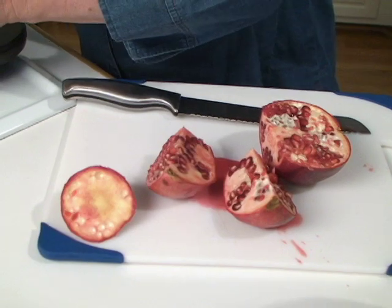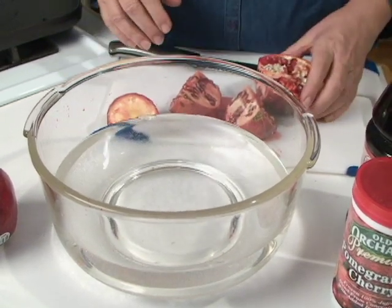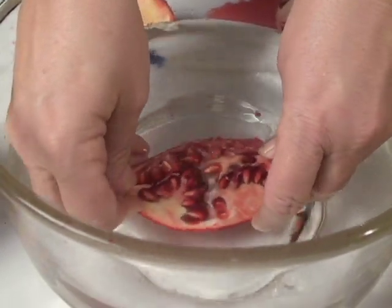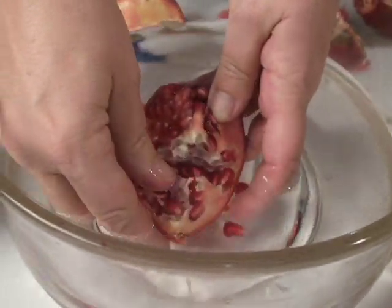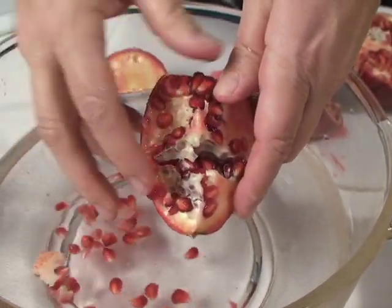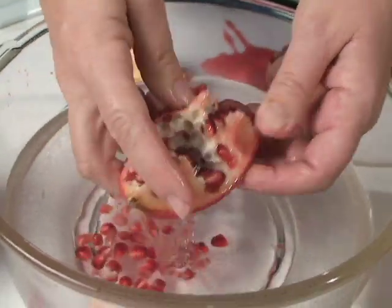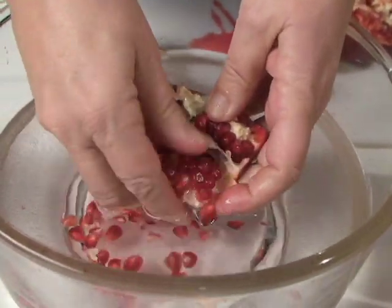One thing you have to remember about pomegranates is they're very juicy and the red liquid will stain things — it can pop out and squirt juice everywhere. So if you submerge it under water and then open it up and push the seeds off, anything that pops open won't put the red stuff on your clothes or your kitchen. You just do it under water and pull the seeds off.